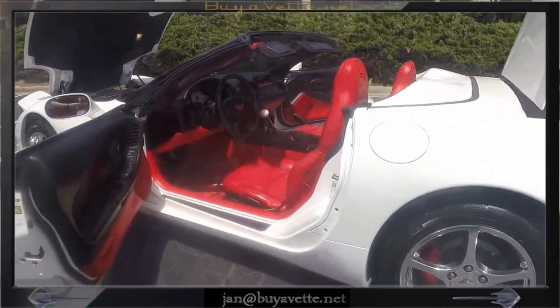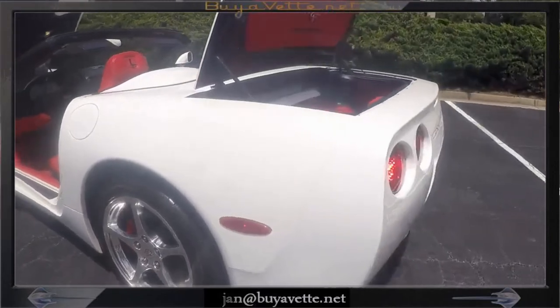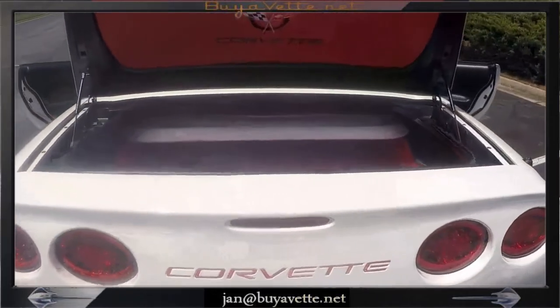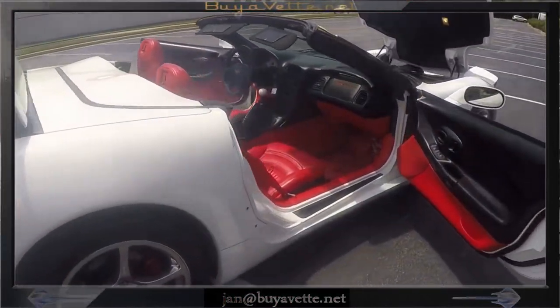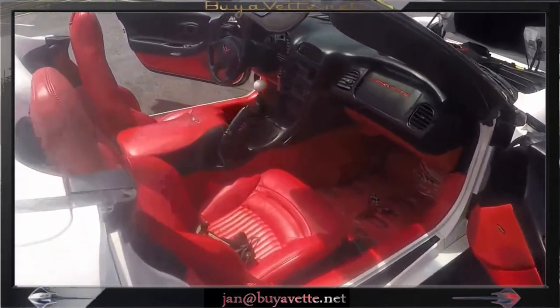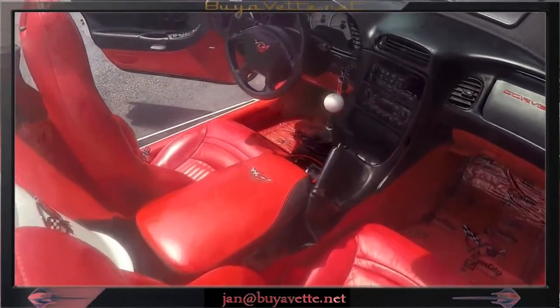Here again we're going to walk around the car and show you the trunk. Padding on the underside of the trunk lid, the tail. Come around to the passenger side — black and red door panels, bright red interior, red armrest, insignia's embroidered.